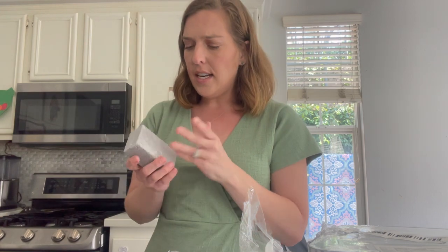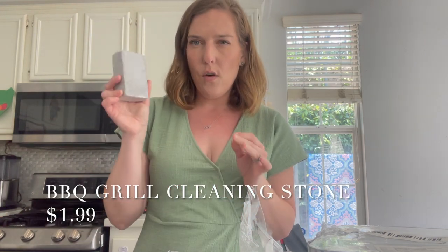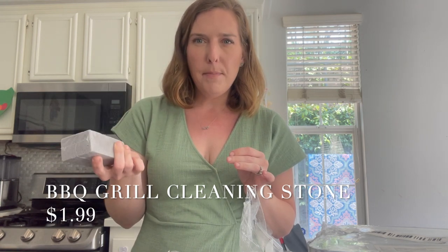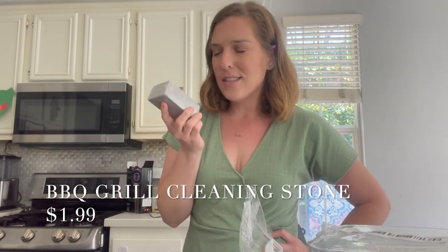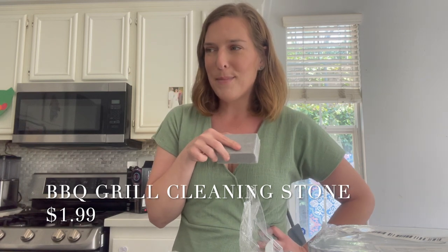The last thing I got is this little — I don't exactly know — it's a clean brick, I think. It feels like a pumice stone, so maybe it's for cleaning the bottom of your feet? But I don't think that's what it's meant for. I need to look on the Temu website and see what I'm actually supposed to clean with this.